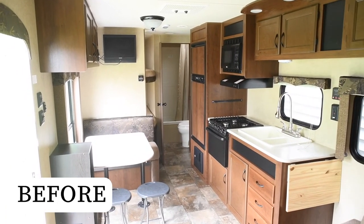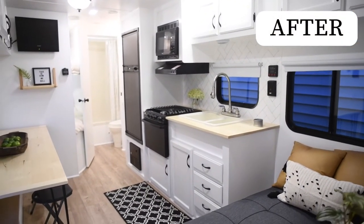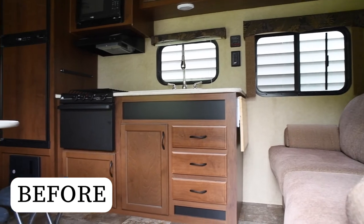The main living area in this camper really went through a dramatic change. The kitchen looked so much better with some new paint, custom backsplash, and new countertops.